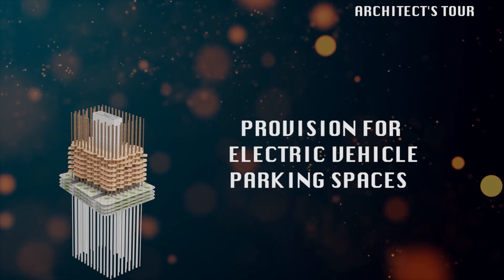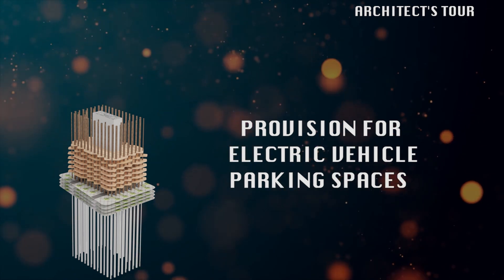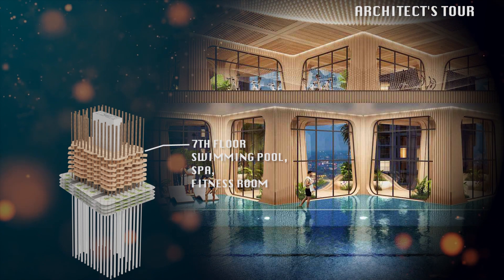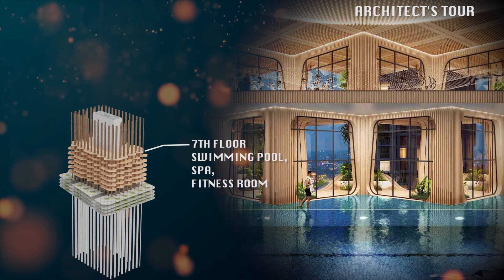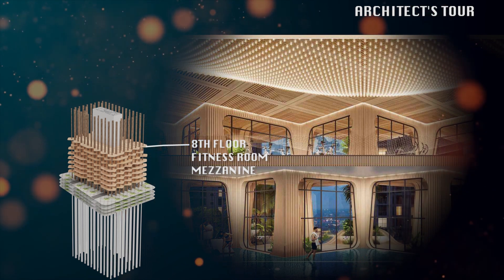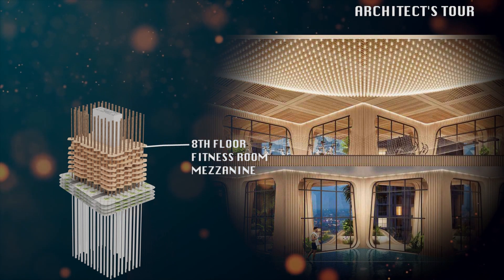Parking spaces for electric vehicles will also be provided. This is the seventh floor where the condominium swimming pool, spa, and lower fitness area is located. At the eighth floor is where the mezzanine of the fitness area is located.